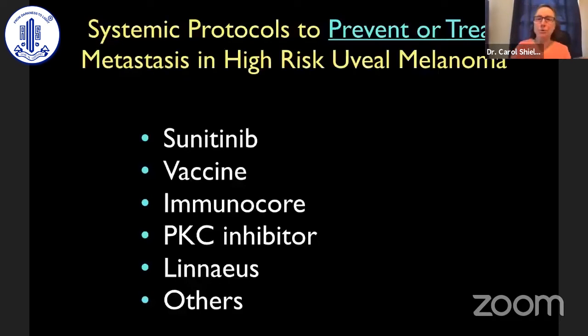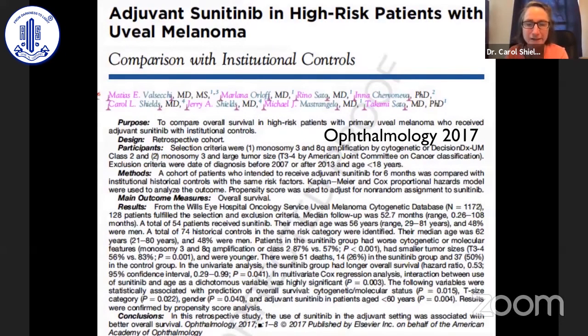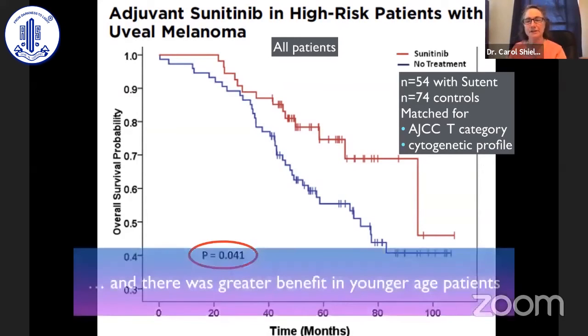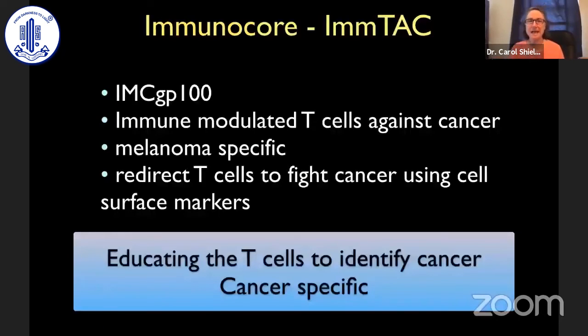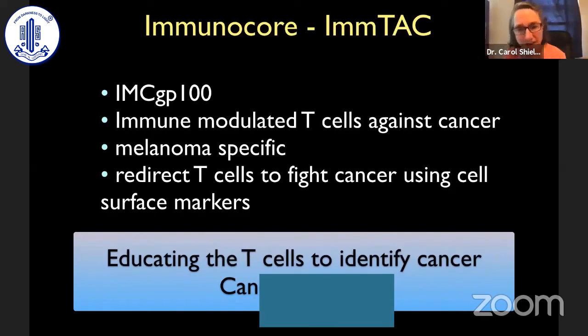I'll cover two important medications for systemic therapy: sunitinib and Immunocore. Published in Ophthalmology 2017, patients with uveal melanoma and a high-risk genetic profile can benefit from sunitinib. Survival was significantly higher in those who received sunitinib versus no treatment, with greater benefit in younger patients. Others have studied adjuvant dendritic vaccination in the Netherlands, showing high-risk patients can respond to vaccination to prevent metastatic disease. Immunocore is currently our secret weapon for treatment of metastatic melanoma, and we hope to use it soon for prevention of metastatic melanoma.